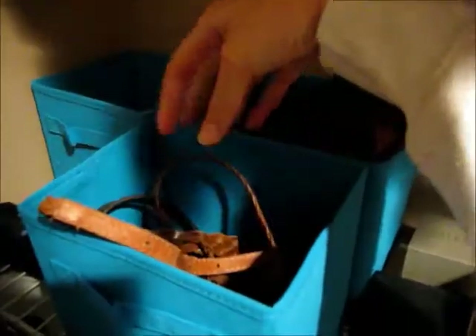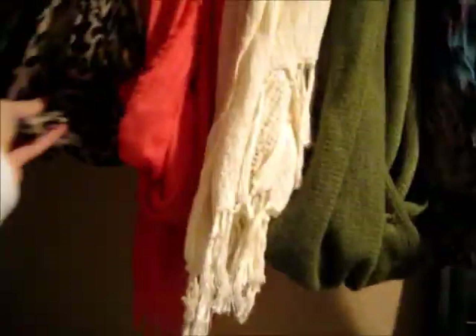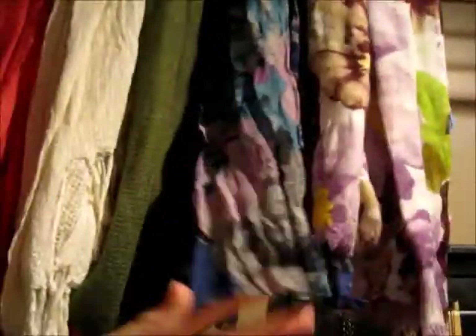And then in here I have all these little cube things from Target. In here I have like skinny belts, and then in here I have like thicker belts. And then I have hats and gloves. And then I have an umbrella right here. And then up here I have all of my scarves — I just have like patterned ones here.